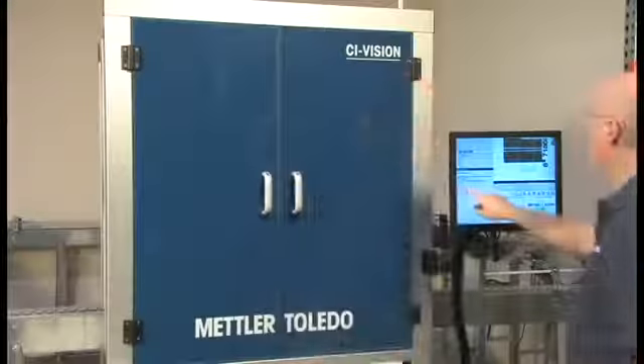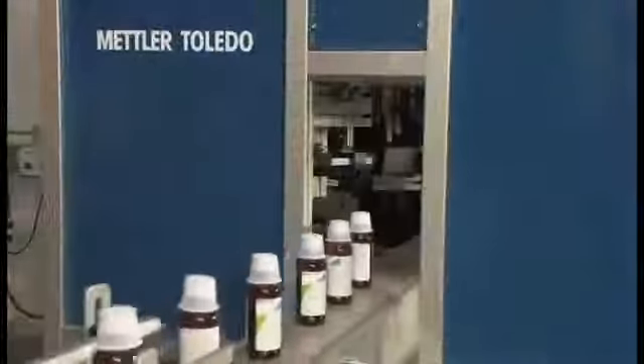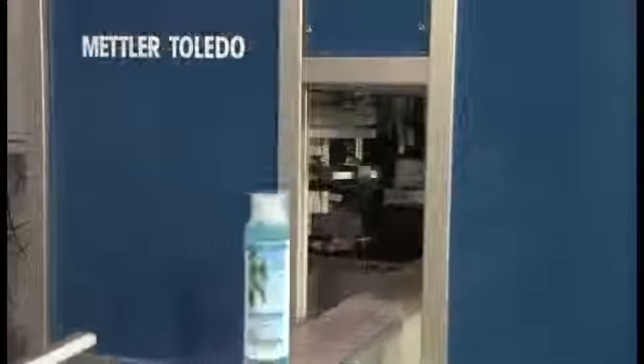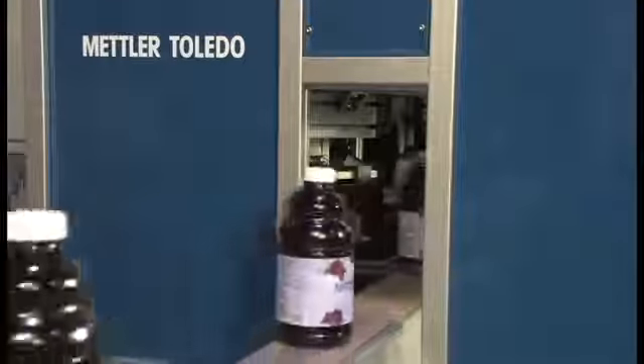An ideal choice for food labeling, premium beverage, pharmaceutical packaging, personal care, and beverage manufacturers who handle a wide variety of products including bottles, jars, cans, and tubes.